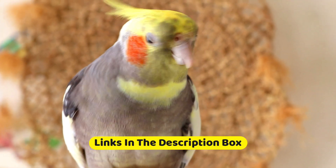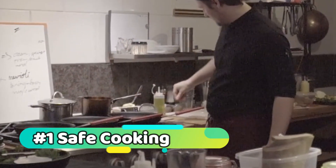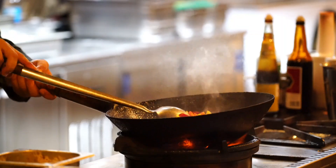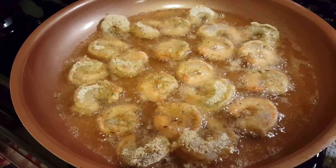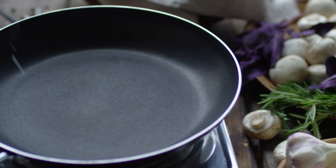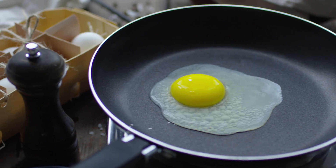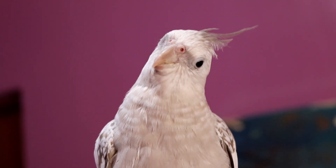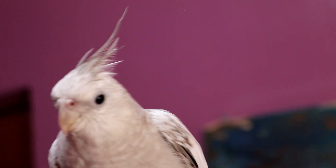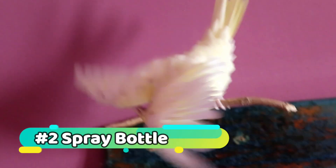Safe cooking: first things first, let's talk about safety. Choosing safe cookware for birds is crucial. Opt for materials like stainless steel, ceramic, or cast iron without harmful coatings or nonstick surfaces. Avoid lead and other harmful metals. This ensures a toxin-free cooking environment for your bird, promoting their well-being.